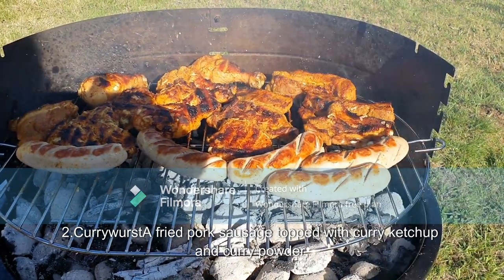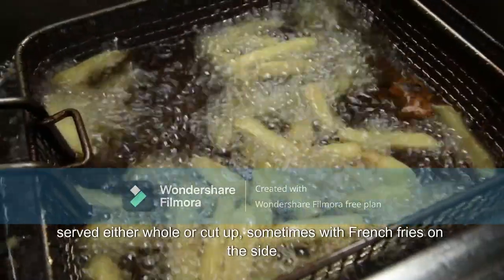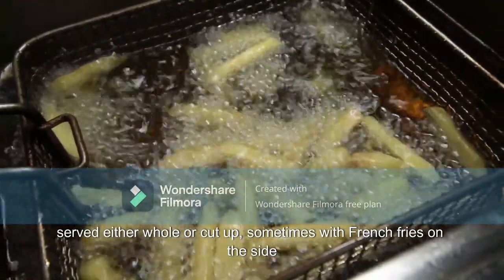2. Currywurst: a fried pork sausage topped with curry ketchup and curry powder. Served either whole or cut up, sometimes with french fries on the side.